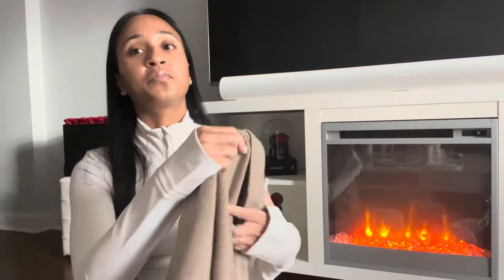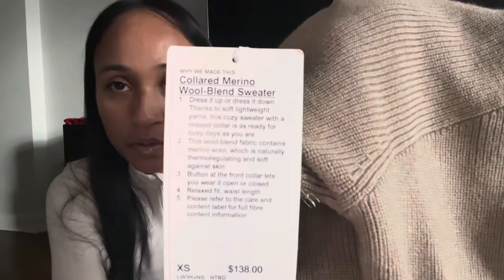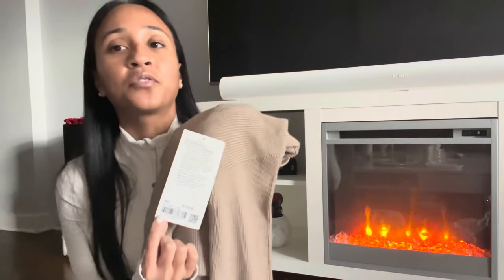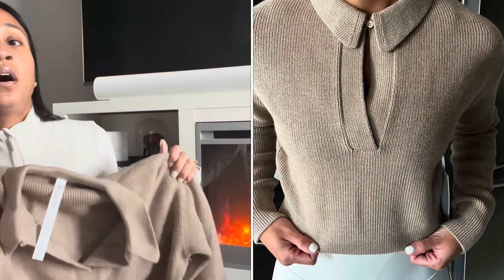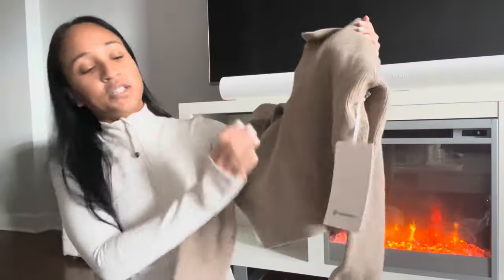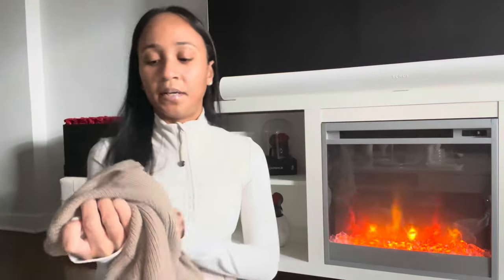This sweater is so versatile. I picked it up on We Made Too Much as part of their boxing day sale — it's the Collared Merino Wool Blend Sweater in an extra small for $138, in the color heathered beachwood. It's on sale, so I'll link it down below. It's a relaxed fit that cinches in a little bit at the bottom with a waistband.